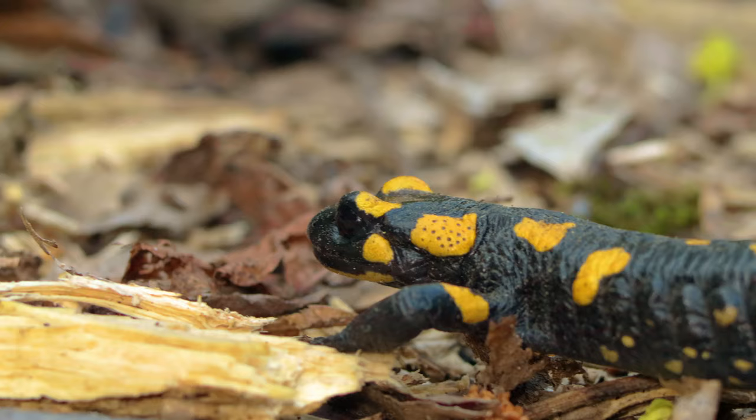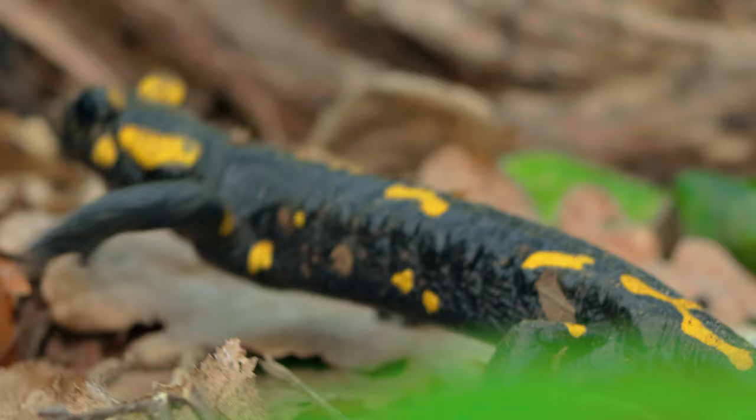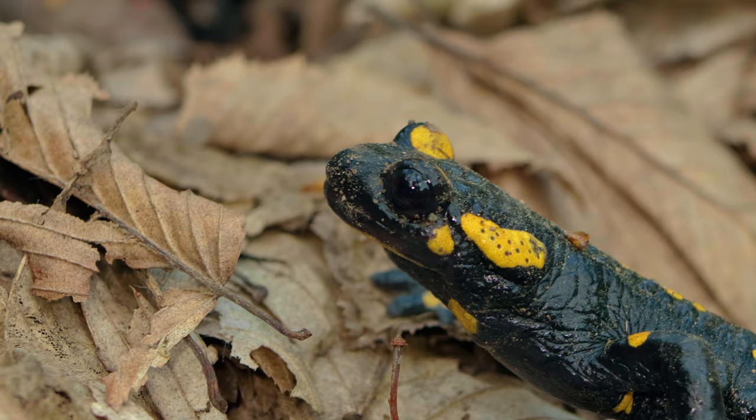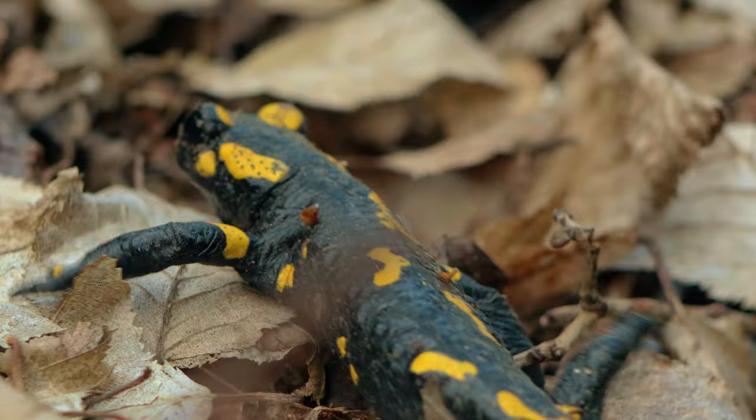Small prey will be caught within the range of the vomarine teeth or by the posterior half of the tongue, to which the prey adheres. The fire salamander can grow to be 15 to 25 centimeters long.